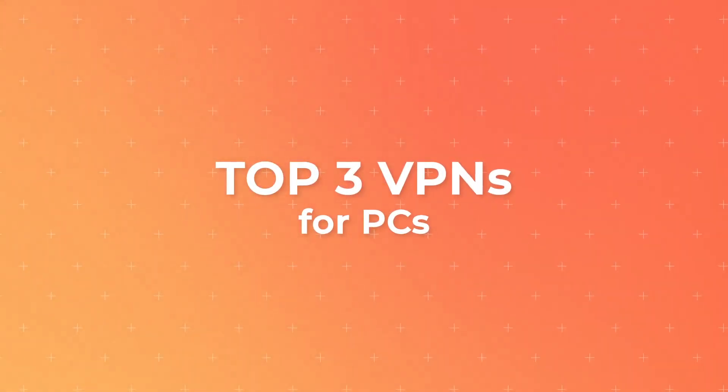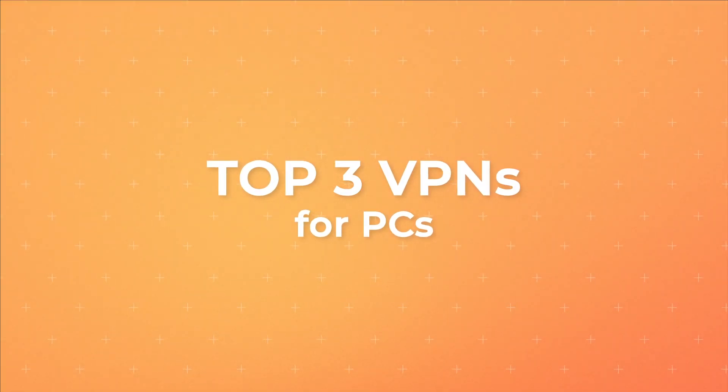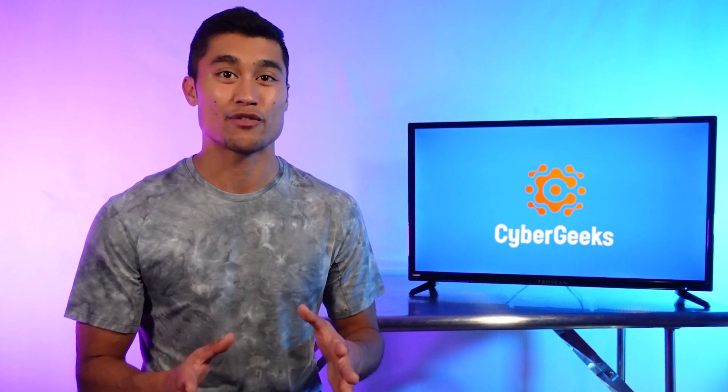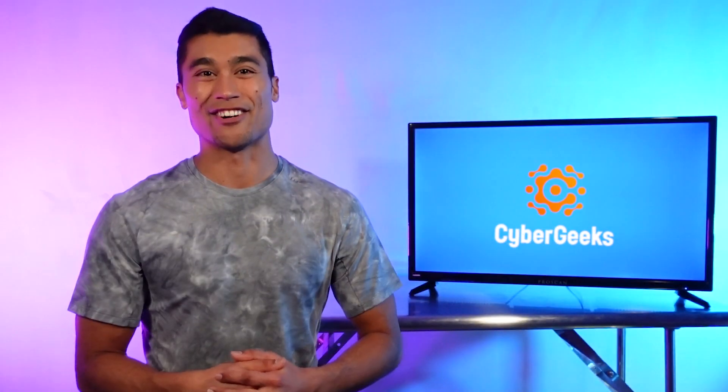Today, we'll be going over three of the top VPNs for PCs, as well as share with you which one is our top recommendation overall. PC just stands for personal computer, meaning the best VPNs for PCs will work great with both Linux and Windows operating systems. With that, let's dive on in.